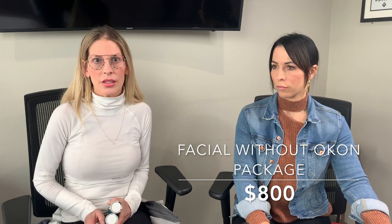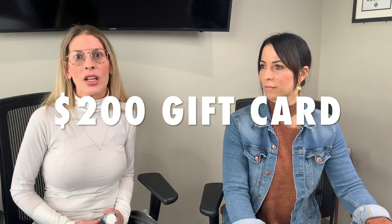And then we have the three facials with the home care system, and that one is $800. With these packages, this is a challenge, so there are rules. You're going to take a selfie and track your progress. You'll want to have good lighting — the same lighting for your first picture as your last picture — and the same distance away to take your pictures. You'll submit that first photo once you have your first treatment, and then submit your last photo. Whoever has the best results after that six-week period, we are going to judge at the Rejuvenation Place — and whoever wins gets a $200 gift card to use on any services at the Rejuvenation Place.